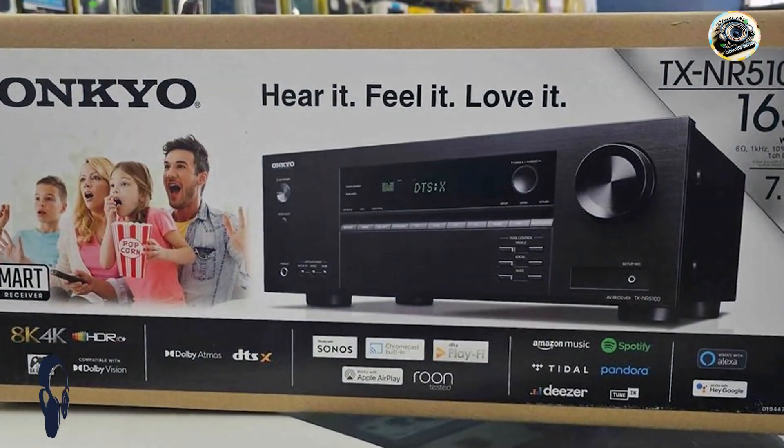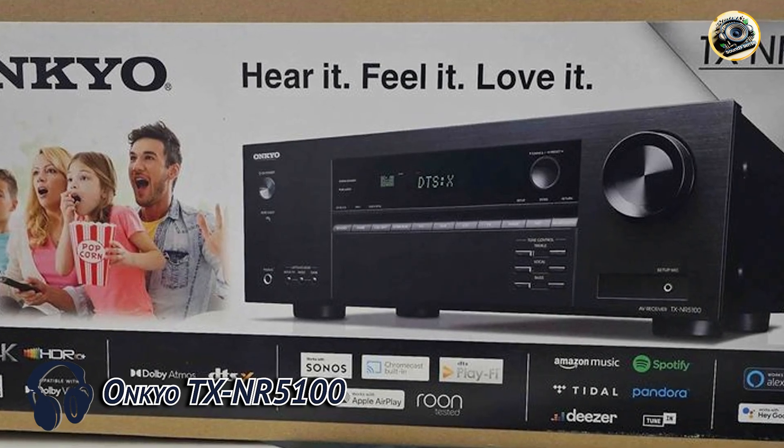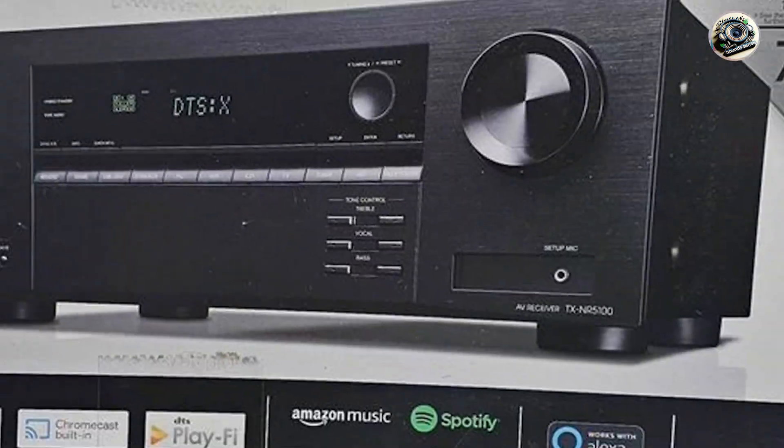Coming in at number 3 is the Onkyo TX-NR5100. The Onkyo TX-NR5100 offers robust audio performance and seamless Sonos integration, making it a versatile choice for home entertainment enthusiasts.